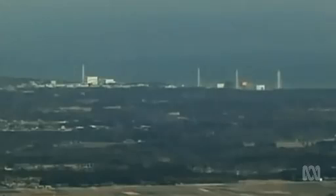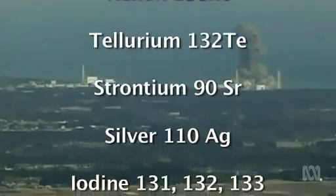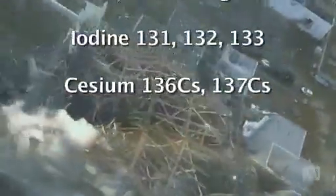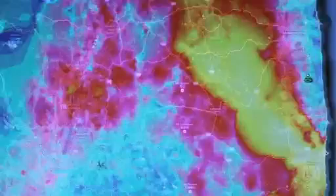Explosions and meltdowns of the Daiichi nuclear power plant released dangerous amounts of radioactive waste. The fallout contained a cocktail of isotopes. Some, like iodine, decayed within a few days, but not cesium-137. It has a half-life of 30 years.